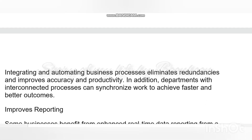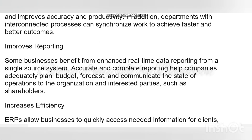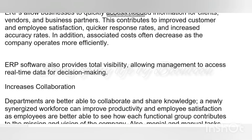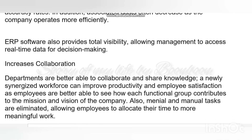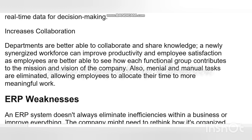Understanding ERP: you can think of an enterprise resource planning system as the glue that binds together different computer systems for a large organization. Without an ERP application, each department would have its own system optimized for specific tasks. With ERP software, each department still has its system, but all of the systems can be accessed through one application with one interface — and that is ERP.